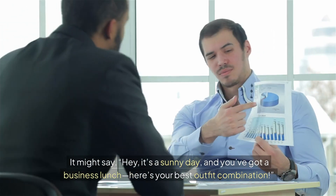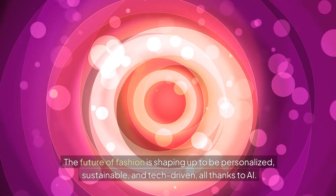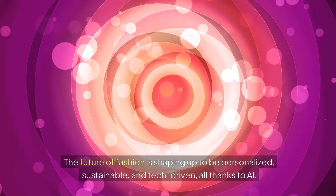It might say, 'It's a sunny day and you've got a business lunch — here's your best outfit combination.' The future of fashion is shaping up to be personalized, sustainable, and tech-driven, all thanks to AI.